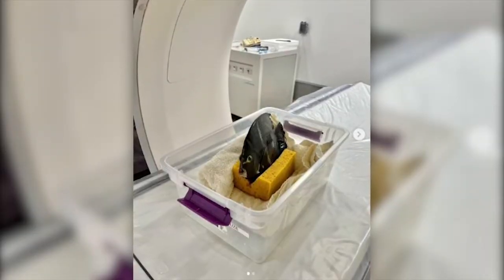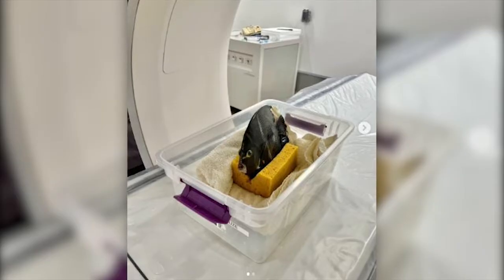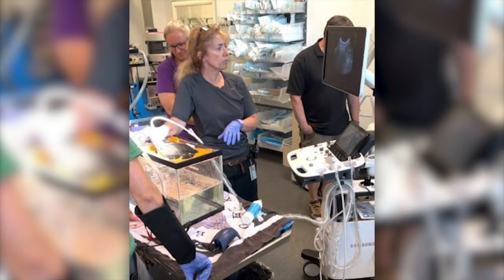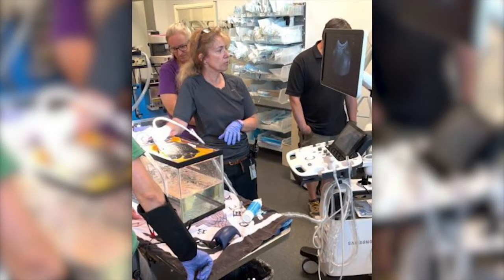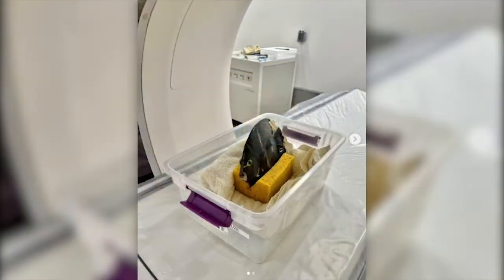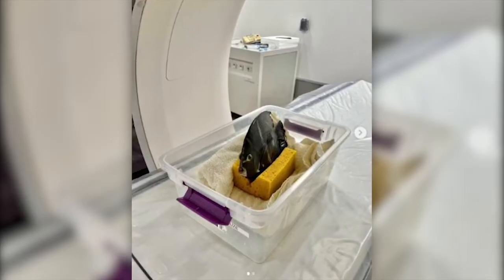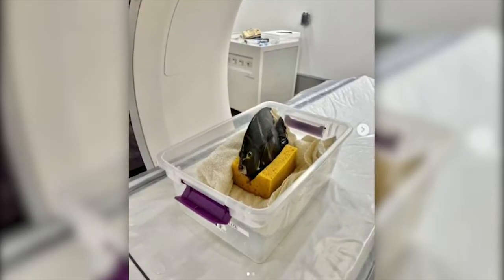Take a look at this French angelfish undergoing a CT scan at an animal hospital in Denver. The Denver Zoo says the fish was experiencing buoyancy issues and was swimming abnormally, so they brought it into the animal hospital for tests. The team had to sedate the fish, run water over its gills, and place the thing in this little sponge holder.